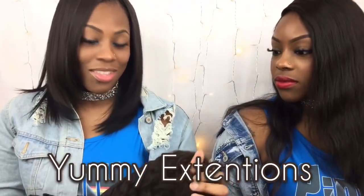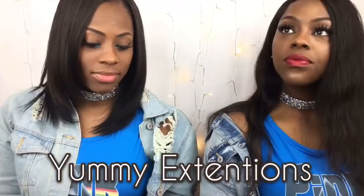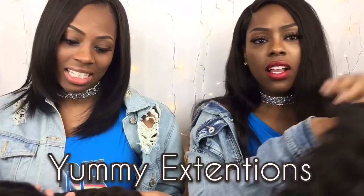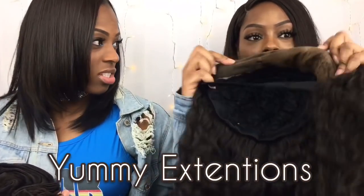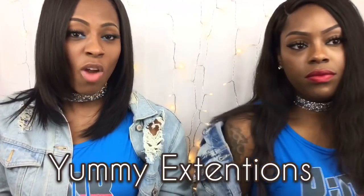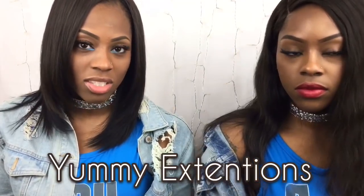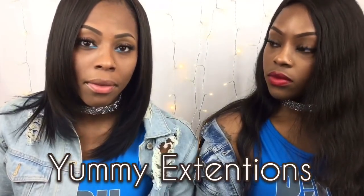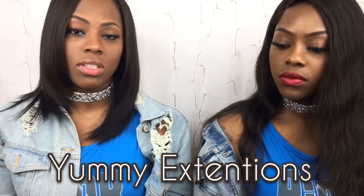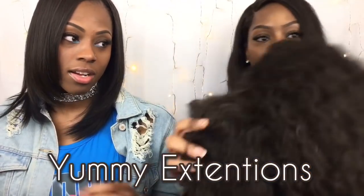The closure is not so good though. The first time I bought a closure I bleached it, so I thought the shedding was from the bleach. I bought another closure, installed it the second time, and it was still shedding. The closure is like $150, so I'm thinking it's gonna be bomb, but I bought it twice — it's trash, don't waste your money.